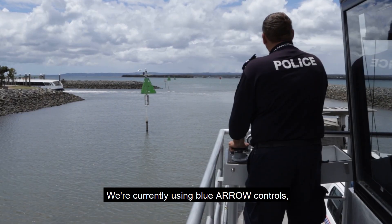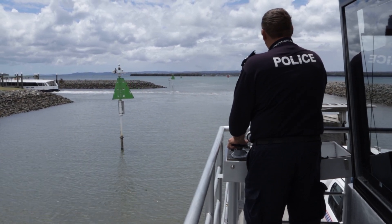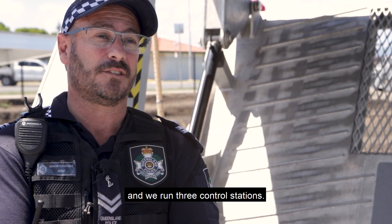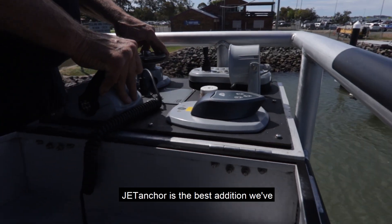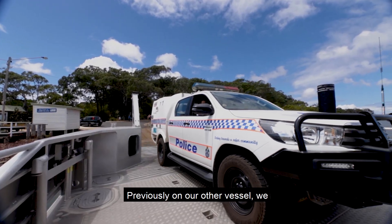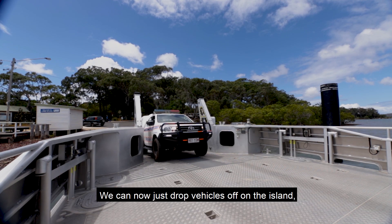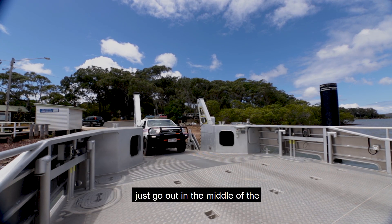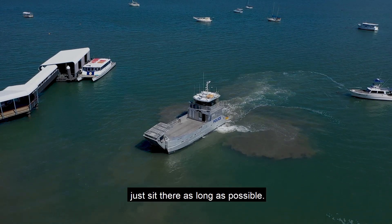We're currently using Blue Arrow controls with the addition of the Jet Anchor, and we run three control stations — a helm and two wing stations. Jet Anchor is the best addition we've ever had on this vessel. Previously on our other vessel, we didn't have the Jet Anchor. We can now just drop vehicles off on the island, go out in the middle of the water and just drop the Jet Anchor and just sit there as long as possible. It's perfect.